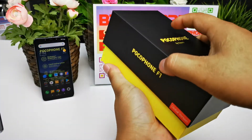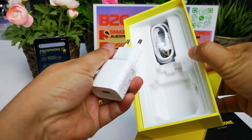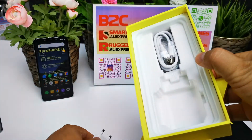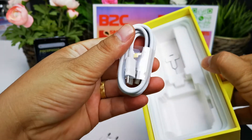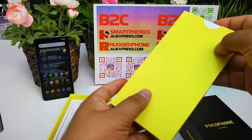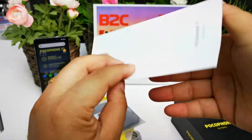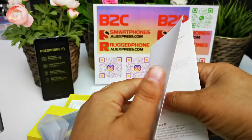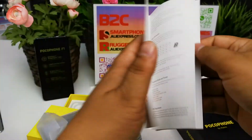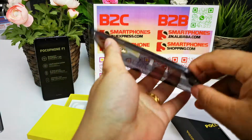This unit is 6GB RAM and 128GB storage, global version. In the box you get a Europe charger, one Type-C USB cable, one SIM eject pin, one English quick-start guide, and one silicone protective case.